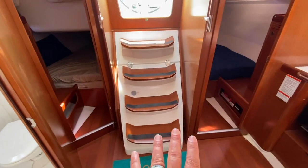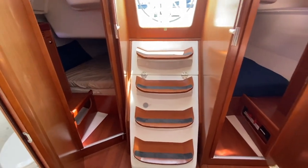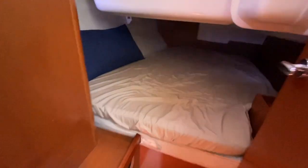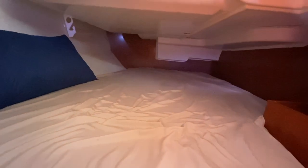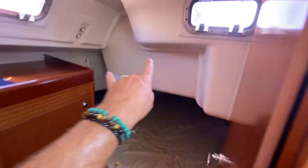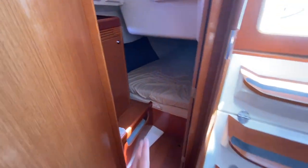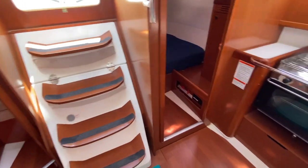We have two almost identical cabins going aft. Going into this cabin, there's a hanging locker and a large berth — great amount of space for a 37-foot boat. There are two opening hatches that really give you the ventilation you need.